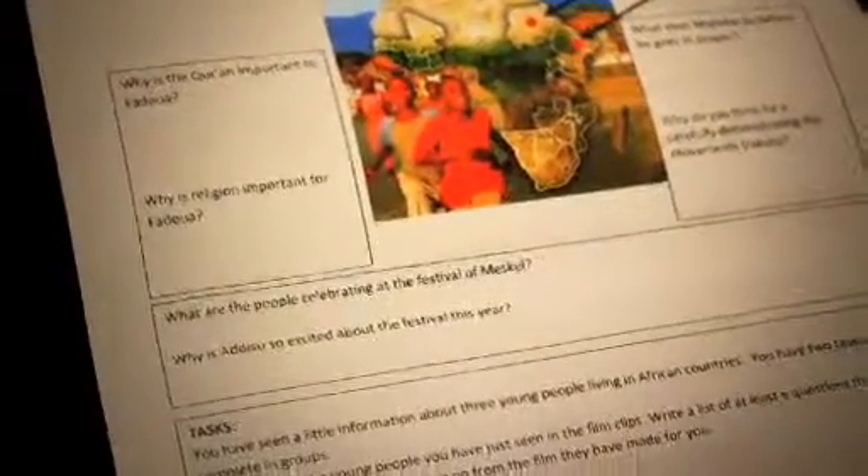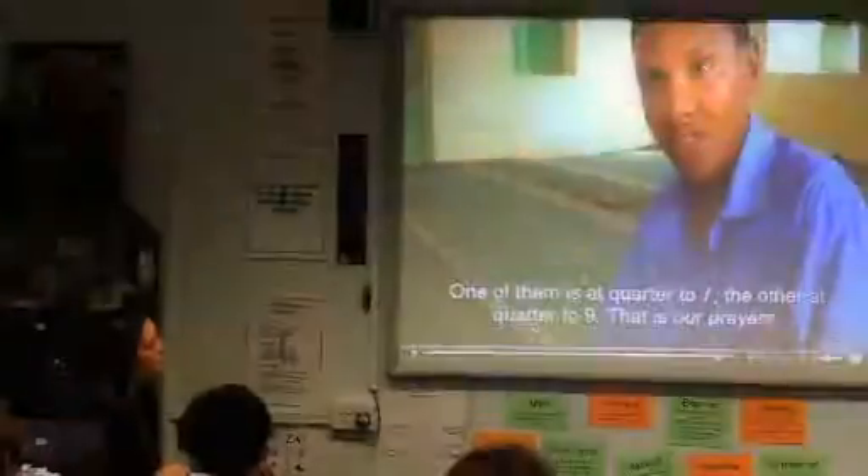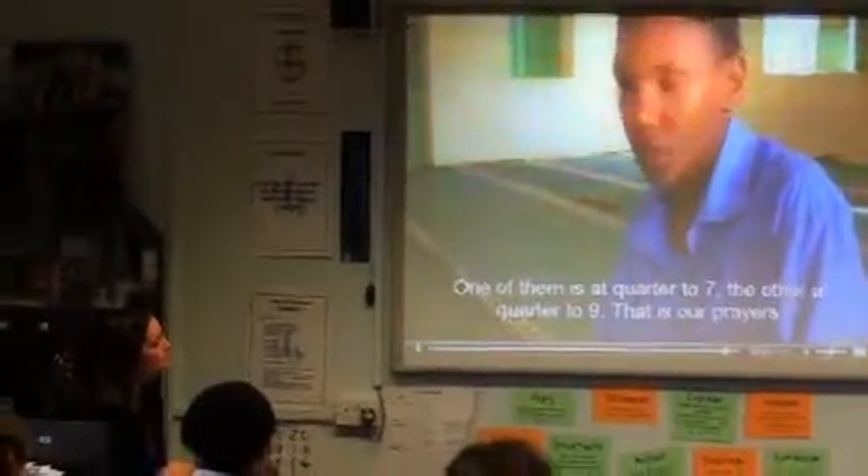In the box there are some questions. We'll have a few minutes at the end where you can fill the box in. There is a huge map space. So what you should be thinking about: why is the Koran important, and why is religion important to you?